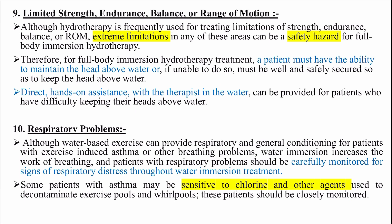For full body immersion hydrotherapy treatment, a patient must have the ability to maintain the head above water, or if unable to do so, must be well and safely secured to keep the head above water. Direct hands-on assistance with the therapist in the water can be provided for patients who have difficulty keeping their heads above water. Respiratory problems: although water-based exercise can provide respiratory conditioning for patients with exercise-induced asthma, water immersion increases the work of breathing and patients with respiratory problems should be carefully monitored for signs of respiratory distress.